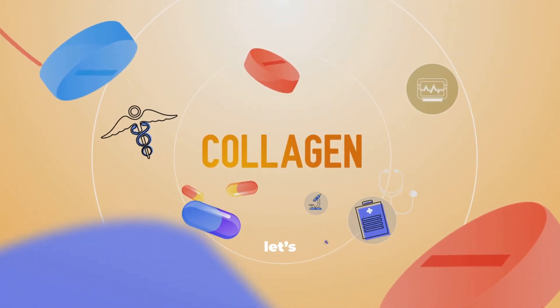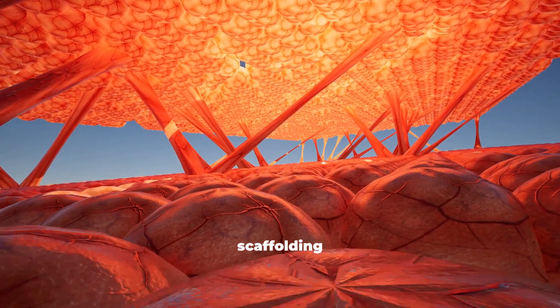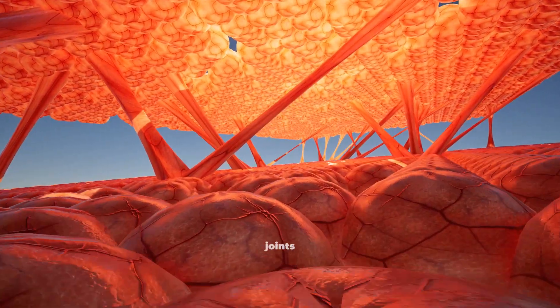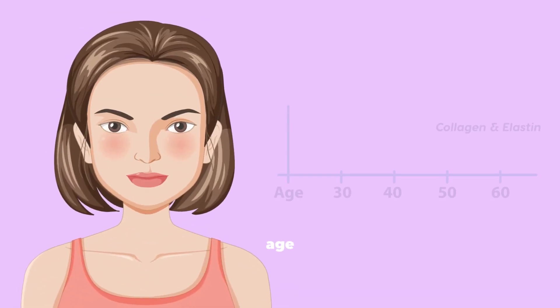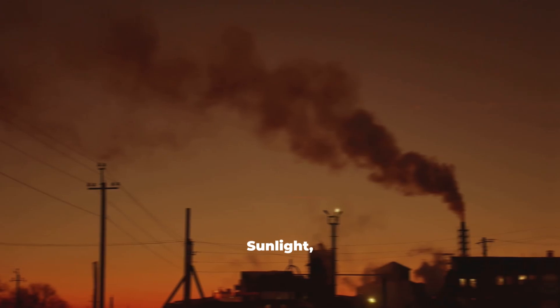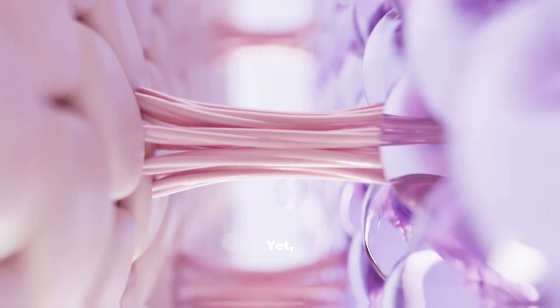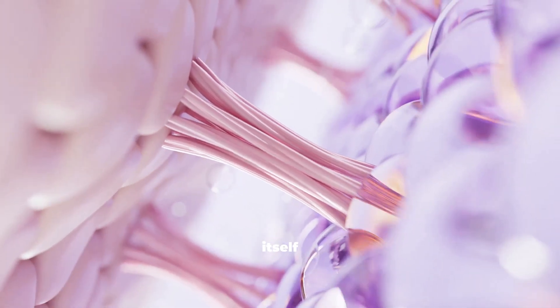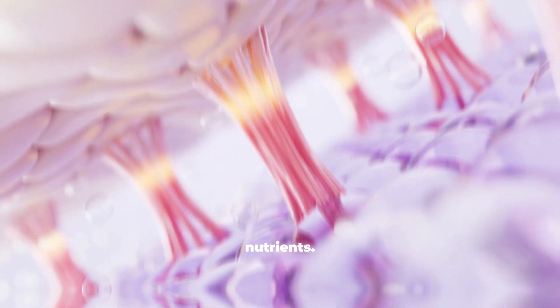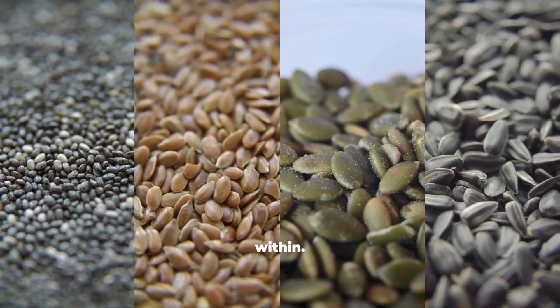Let's quickly understand what collagen actually is. Collagen is like the scaffolding that holds your skin firm and your joints flexible. But after the age of 25, our natural collagen production begins to slow — nearly 1% every year. Sunlight, pollution, and sugar speed up its breakdown even more. Yet the body has an incredible ability to rebuild itself if we provide the right nutrients, and that's where certain seeds come in, which help activate collagen synthesis from within.